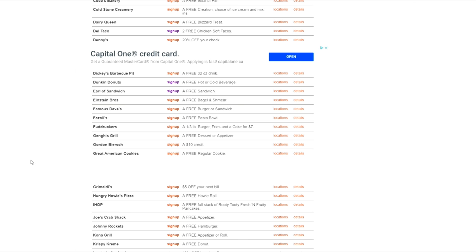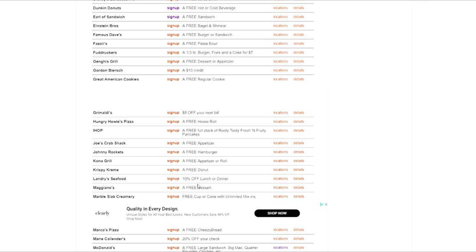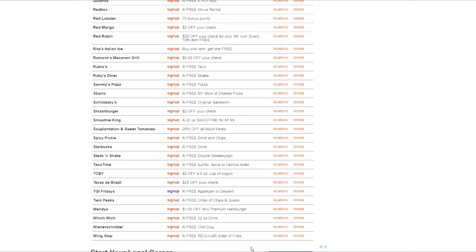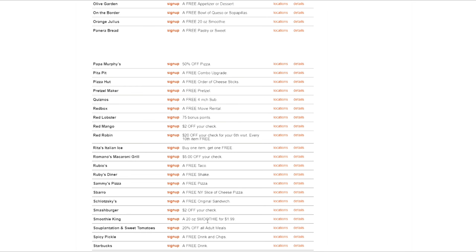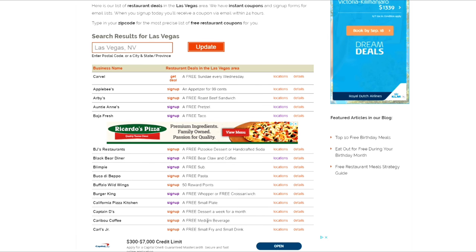There's a ten dollar credit here, a one-third pound burger with fries and Coke for seven bucks, deals with free appetizers, free donuts — lots of different things. So check it out. If you're definitely going to Las Vegas, you're going to want to sign up for a lot of these to save money, because Las Vegas is definitely a very expensive city.